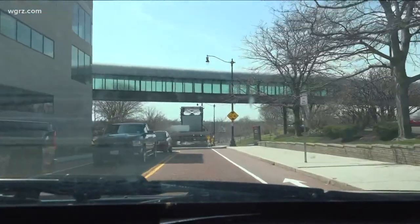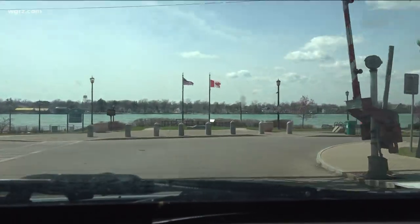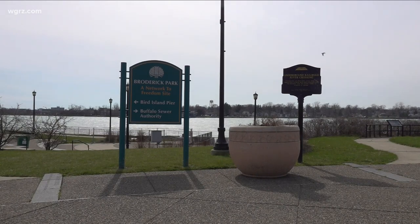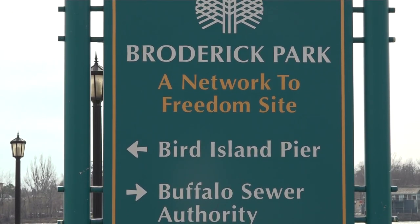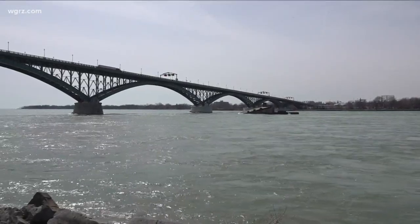Take Niagara Street to West Ferry, then head past Rich Products and over the drawbridge to Broderick Park. There you will face a decision: head right to tour the Sewer Authority, or we're gonna head left and enjoy a lovely walk. And it is a lovely walk.